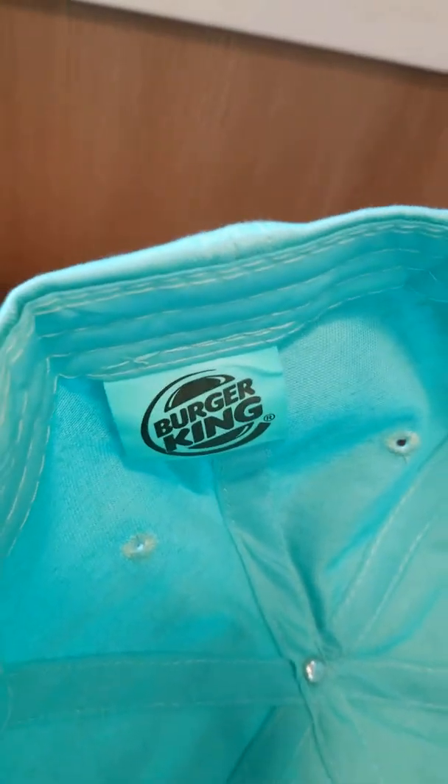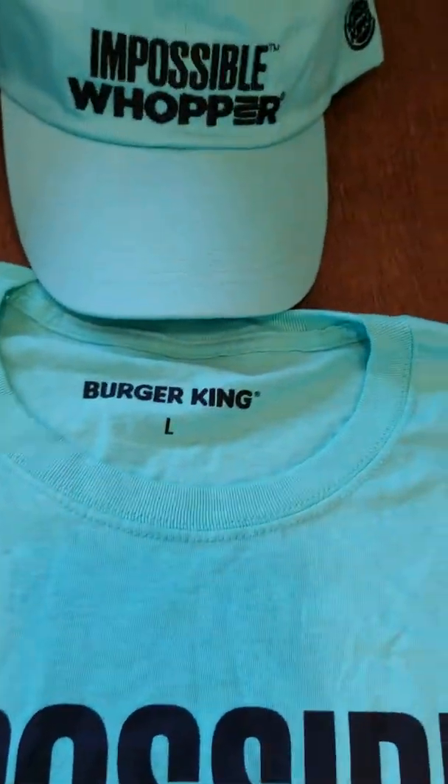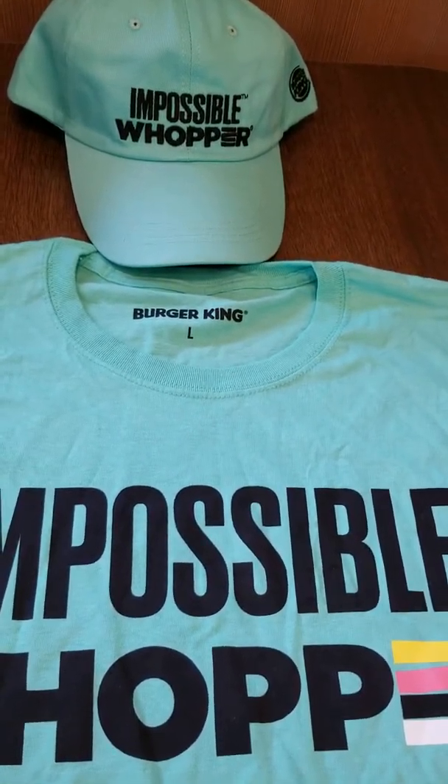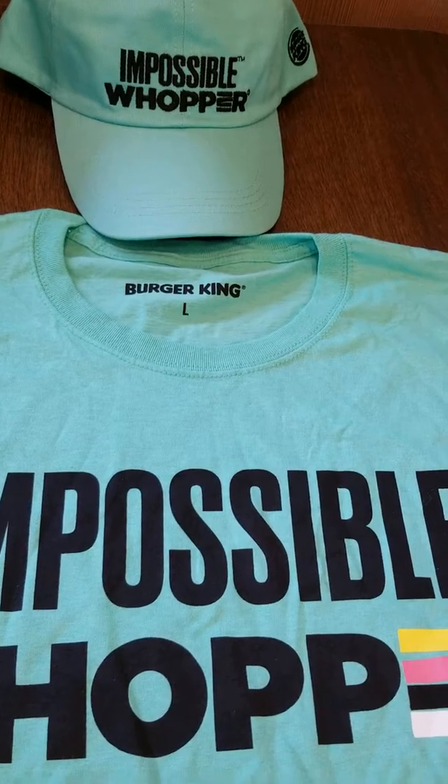There we go — it's Burger King, so BK. I'm gonna pause this video, fold the shirt, and give it back to the general manager. I'll come right back.